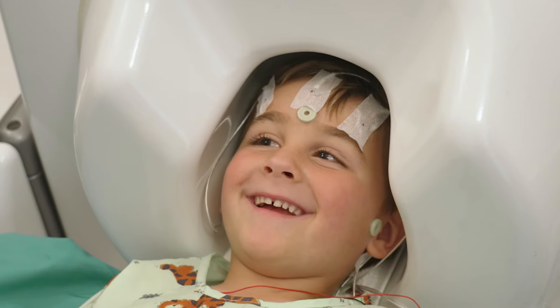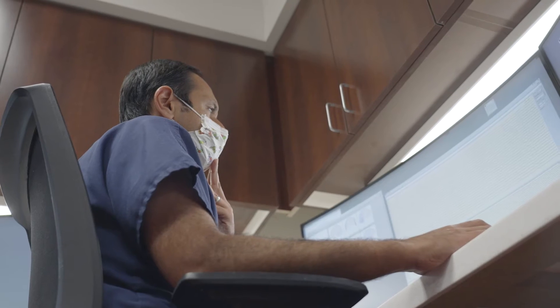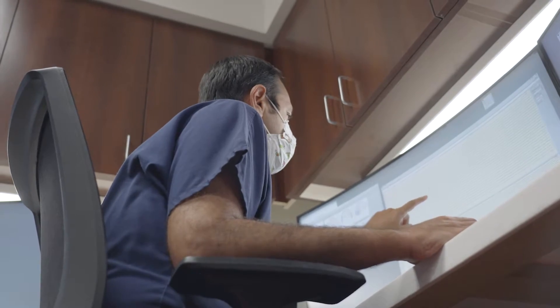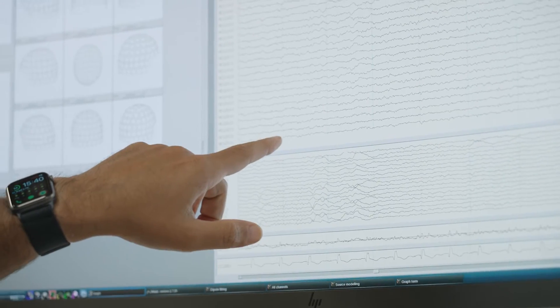What we do is we try to obtain a comprehensive map of where these functions are localized relative to the epileptiform activity that we're able to localize, in hopes of providing the referring physician with a more accurate profile of what's happening inside the patient's brain.